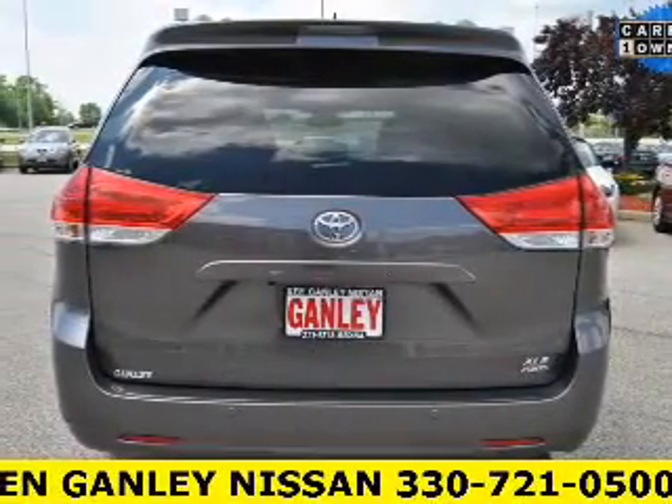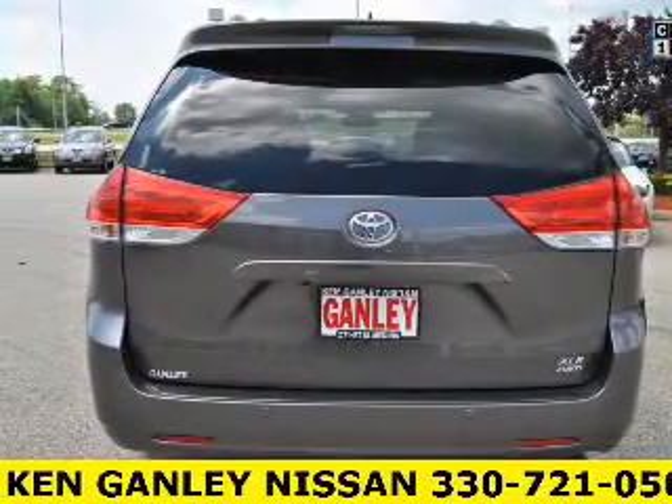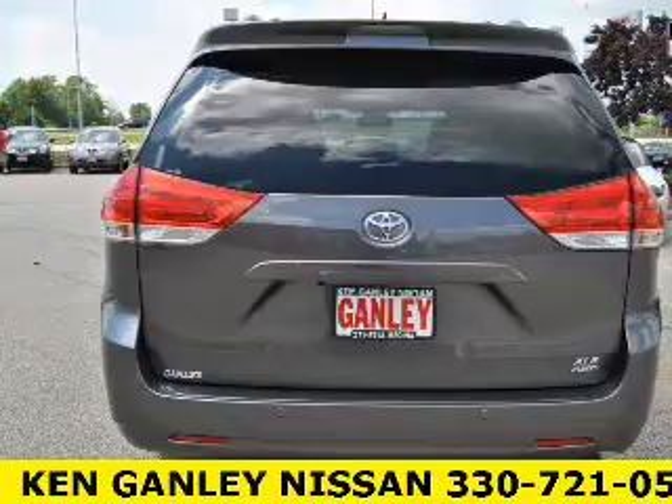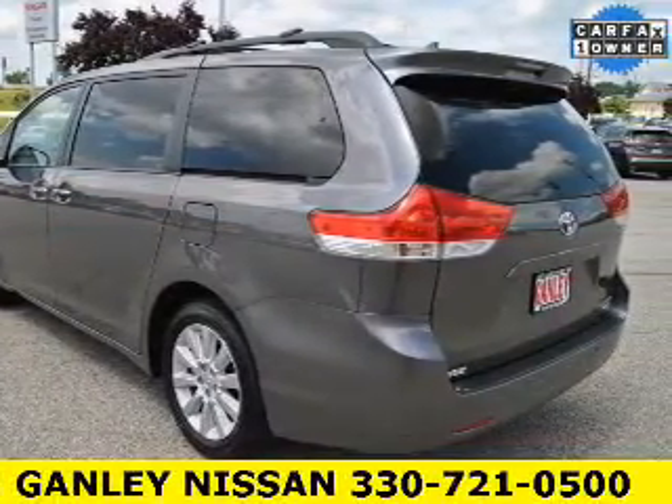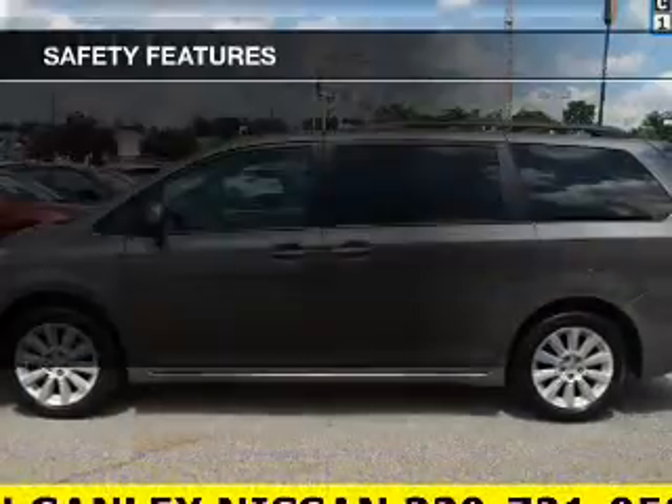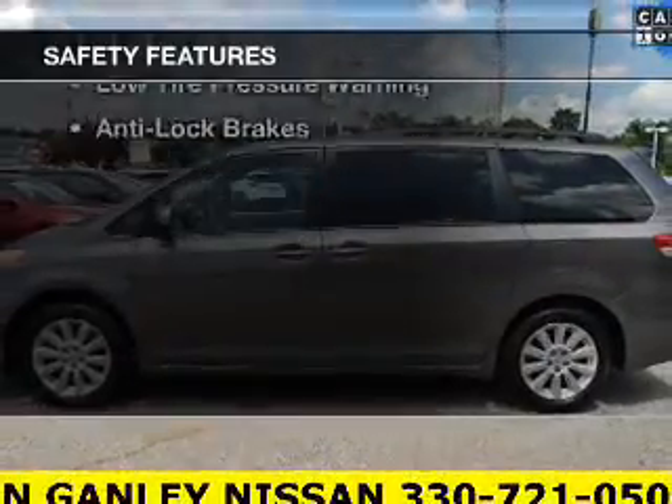rear seat entertainment system, leather seats, heated seats, blind spot sensors, a satellite radio, steering wheel controls, memory seats, alloy rims, and auto-dimming mirrors. Safety was made a priority with these features.